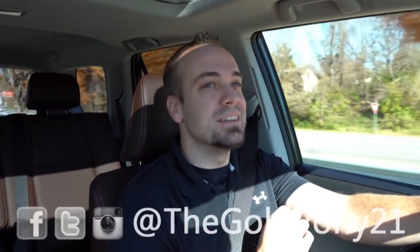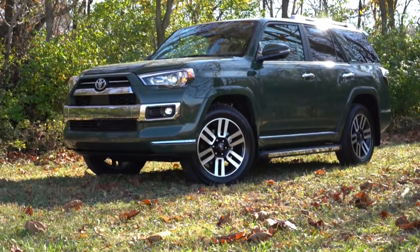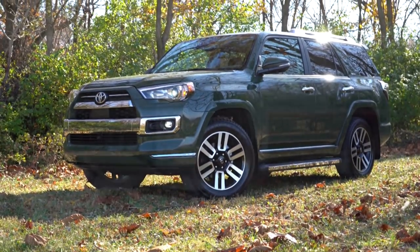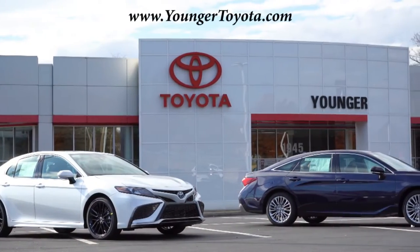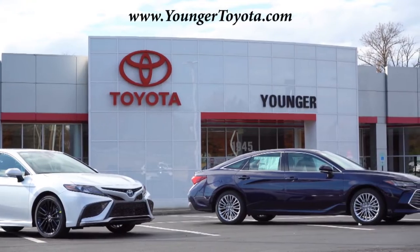Welcome back to another one. If you are new to the channel, I am Gold Pony — I do new car, truck, and SUV reviews on YouTube. Today we are in the new 2022 Toyota 4Runner, courtesy of Younger Toyota in Hagerstown, Maryland. For more information on their inventory, please feel free to check out the link in the description box below.